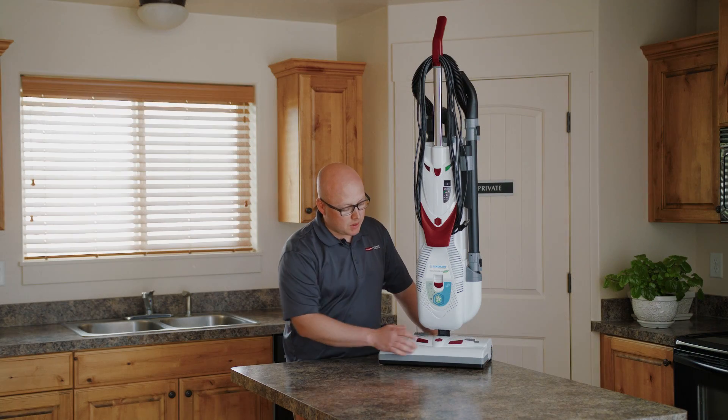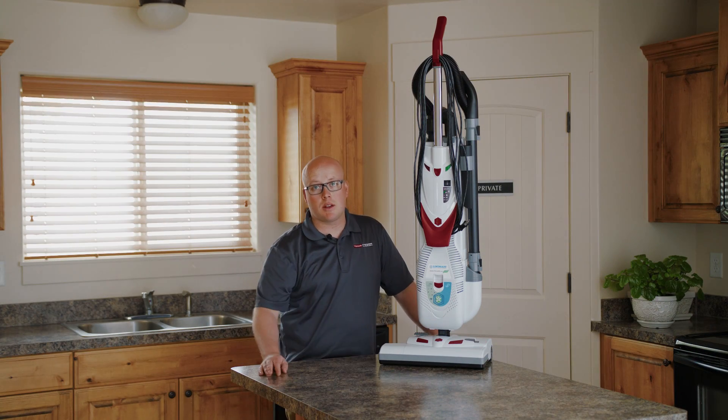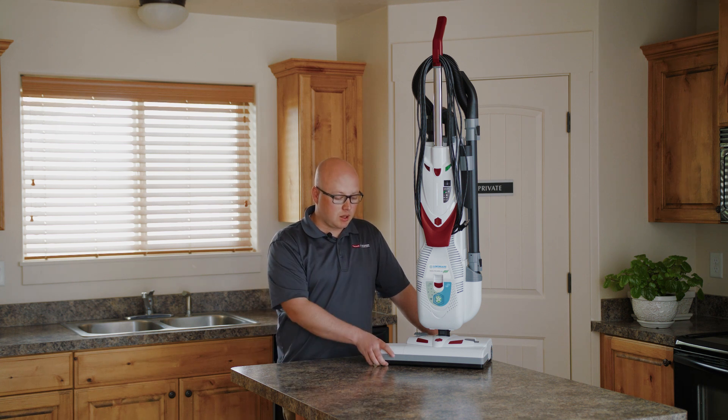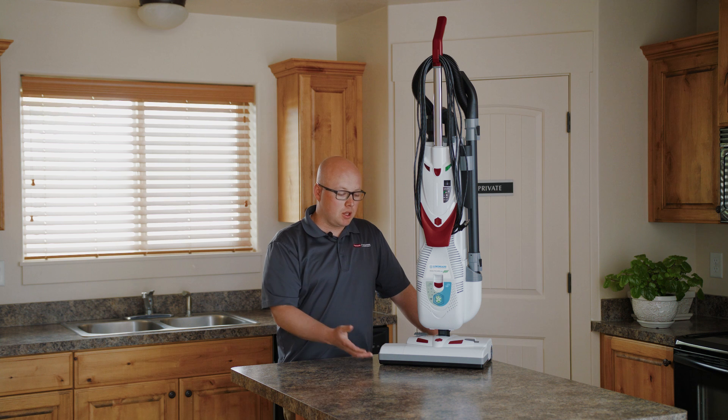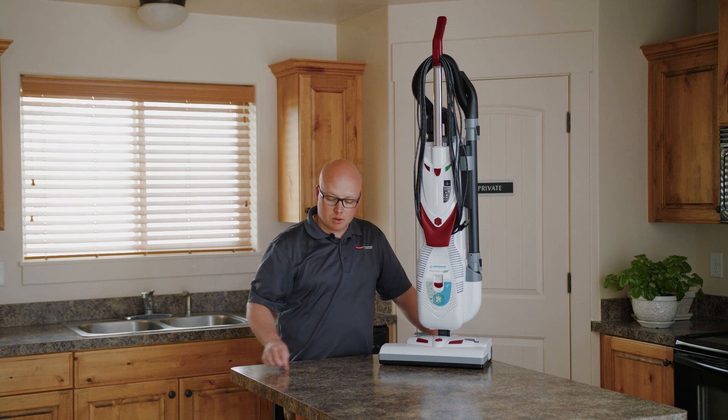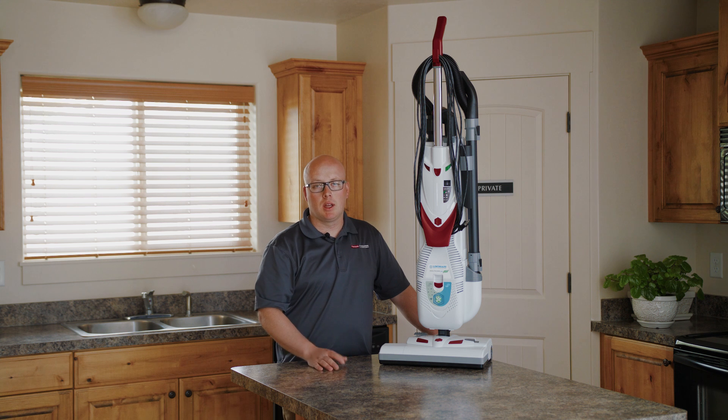An important thing to help with that is height adjustment — like this Lindhaus has — which can help with still providing good cleaning ability for your carpet without damaging it. Next thing to consider for hard floors is the bottom. You don't want a hard plastic bottom without the proper protective coating on the wheels, and also generally a squeegee of some sort to help keep the debris in is really important for hard floor cleaning.